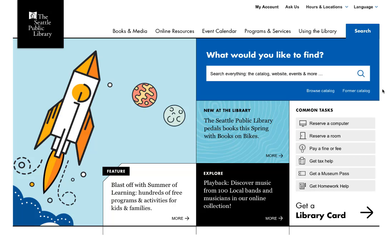We also heard that you want an intuitive search box on every page. Right below the main navigation we have a search box that searches everything: the catalog, this website, the events calendar, the blog, and more. I'll show you what those results look like shortly.